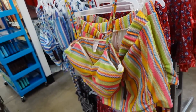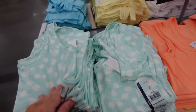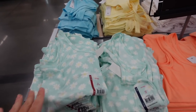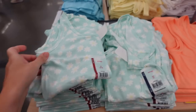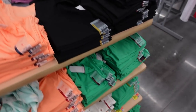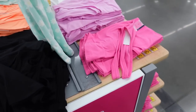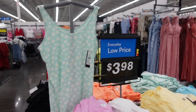No Boundaries thick strap soft tank tops are down to three for $10. Available in a daisy print, orange, black, green, marble, pink, lavender, white, yellow, and turquoise. Regularly about $4 each.